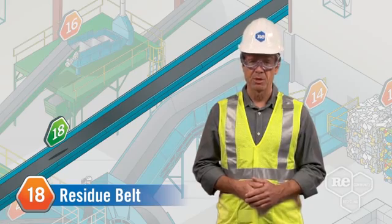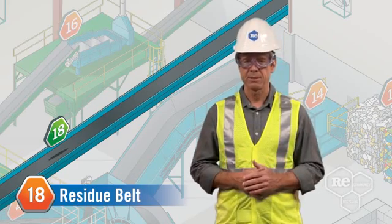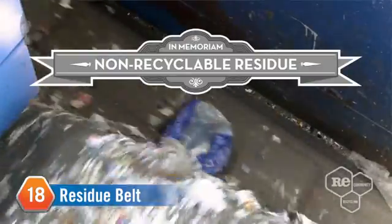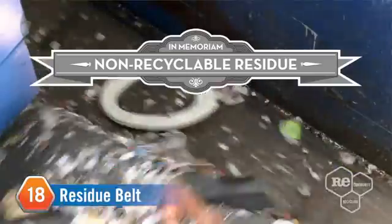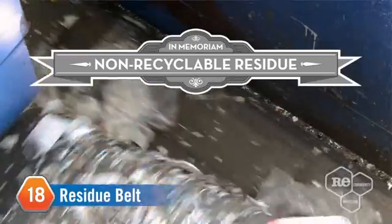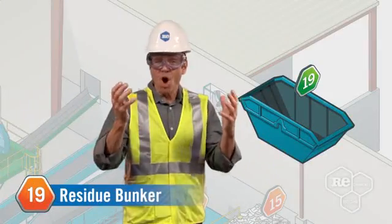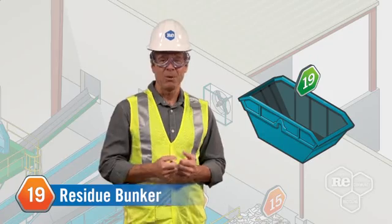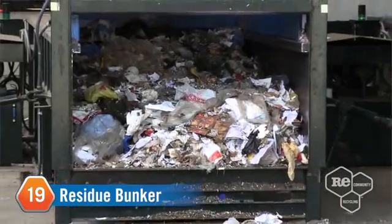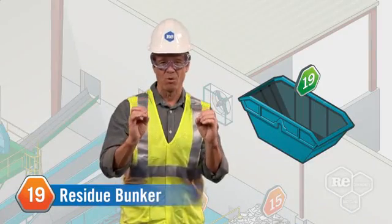Sadly, not all materials are recyclable. Even though we do everything we can to create absolutely zero waste, we have to say goodbye to some residue. The residue belt carries non-recyclable material out of our facility and towards the residue bunker. We also place quality control agents along the belt to ensure that recyclable materials aren't mistakenly sent to a landfill. We're always working hard to see a day where there's absolutely zero waste.